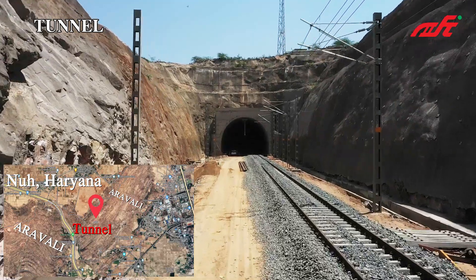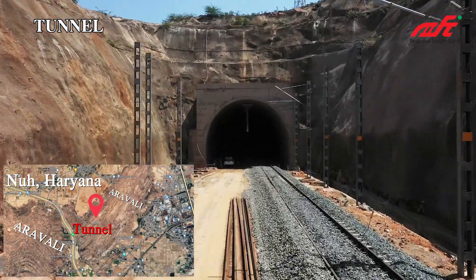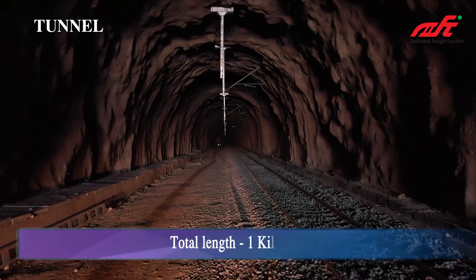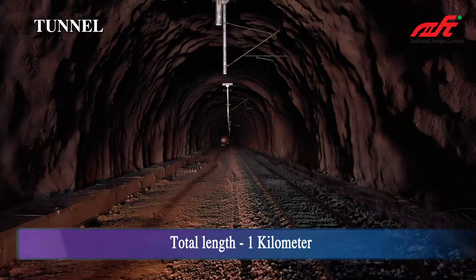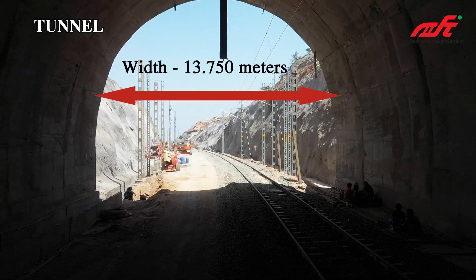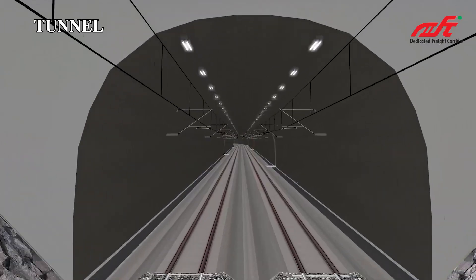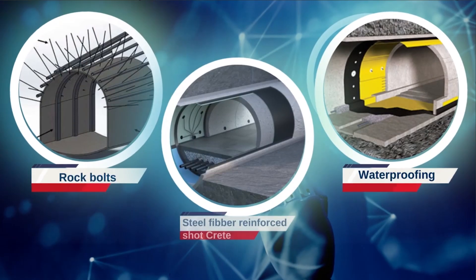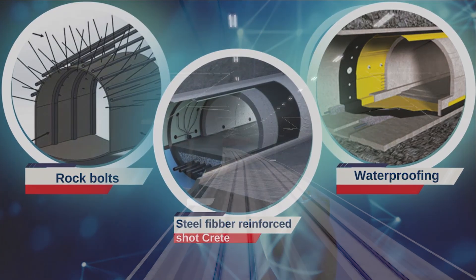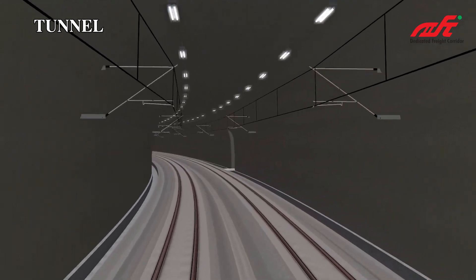This tunnel is constructed in the Aravalli hill range, passing through the village of Sasholpatuka in District Nuh. The total length of the tunnel is 1 kilometer. It is a multi-radius tunnel with a minimum finished width of 13.750 meters and a height of 11.350 meters above formation level. The inside of the tunnel is protected by rock bolts with steel fiber reinforced shotcrete and waterproofing. This tunnel is of two tracks for double-stack container trains — the biggest such tunnel in Asia.